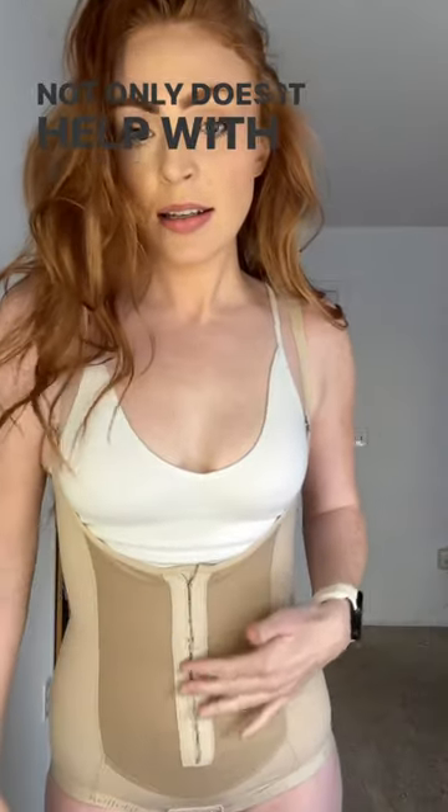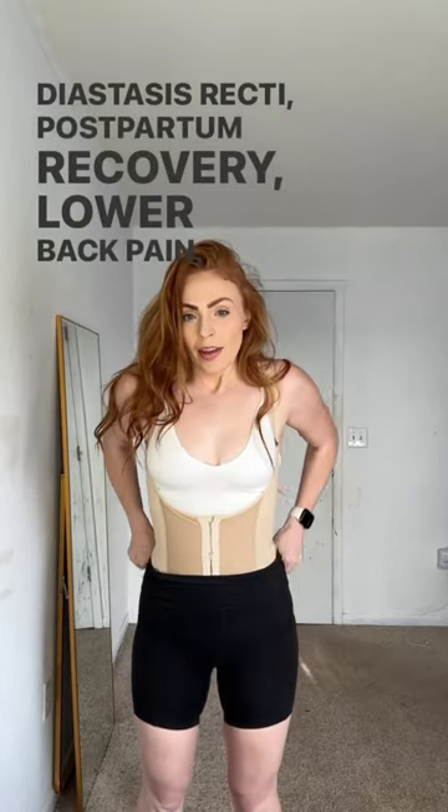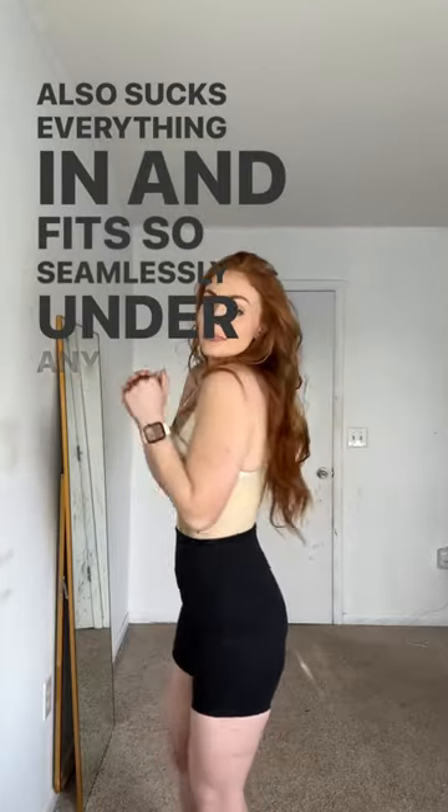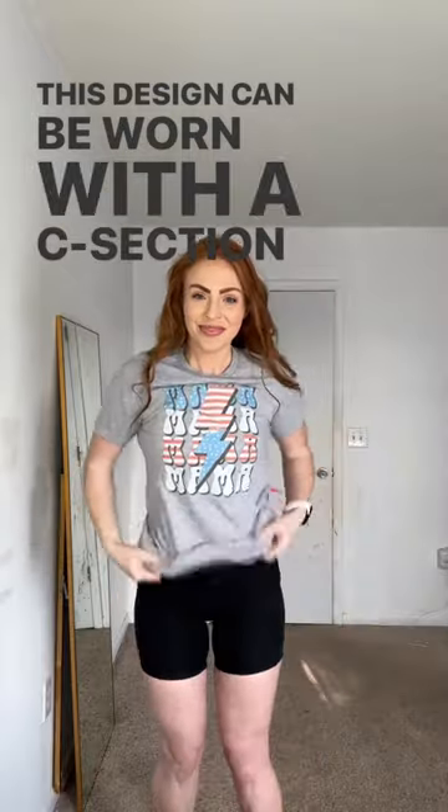Not only does it help with all postpartum issues, including diastasis recti, postpartum recovery, and lower back pain, it also sucks everything in and fits so seamlessly under any clothes that you would wear. This design can be worn with a C-section or a natural delivery. 10 out of 10, recommend.